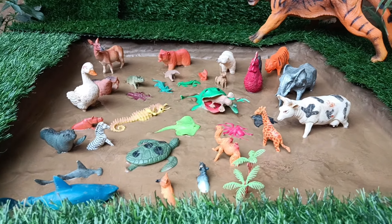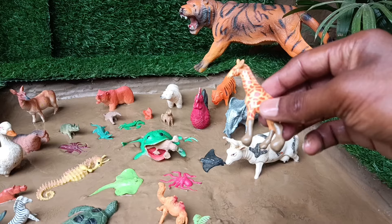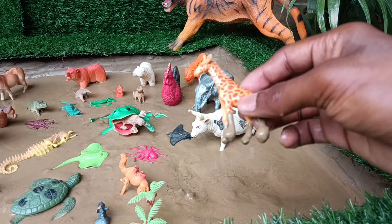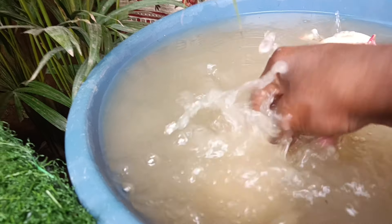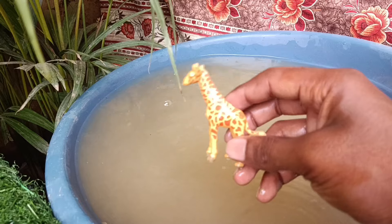Now you have the next animal, the giraffe, which is stuck in the mud. Let's clean it. Giraffes are tall mammals with long necks, enabling them to reach high branches for food, making them iconic savannah animals.